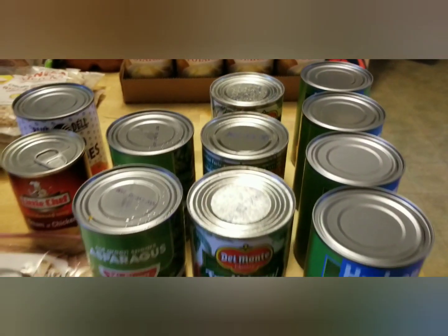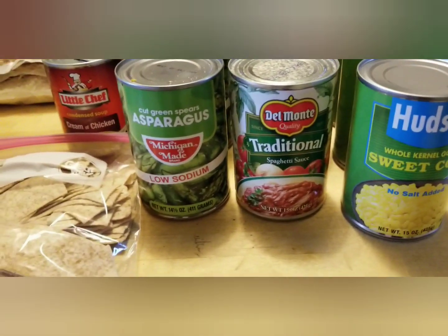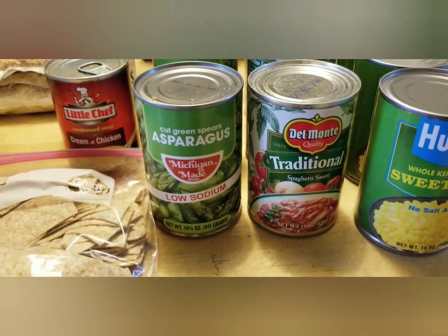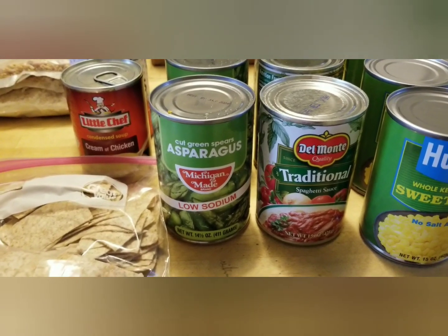There are four cans of sweet corn, three cans of spaghetti sauce, and two cans of asparagus — I'm excited about those. I've never had canned asparagus before, so I'm going to have to look up some recipes for that as well. I love asparagus.